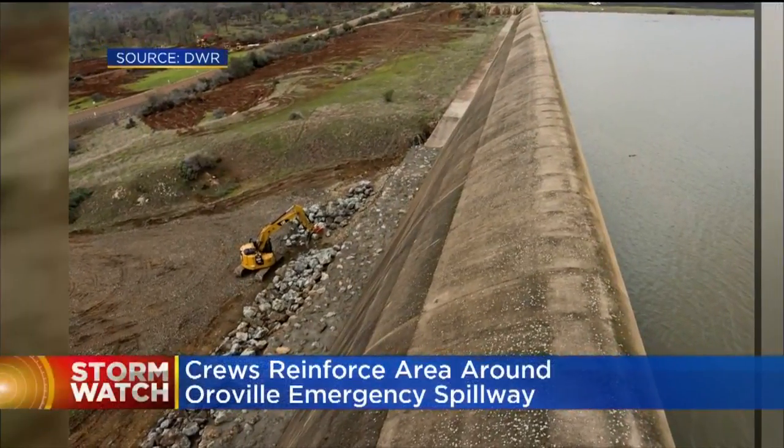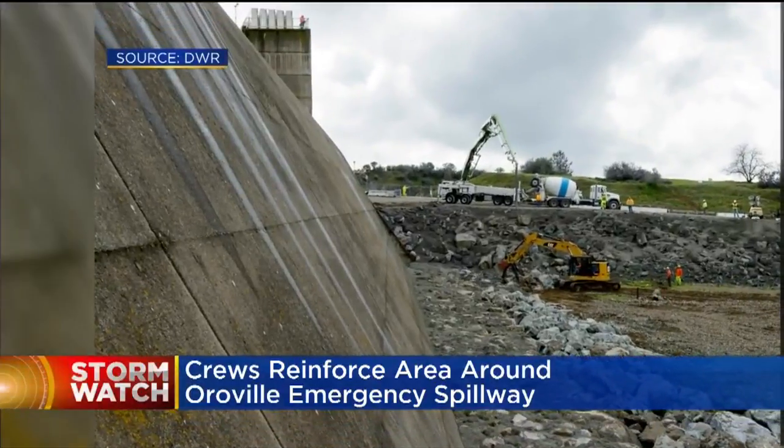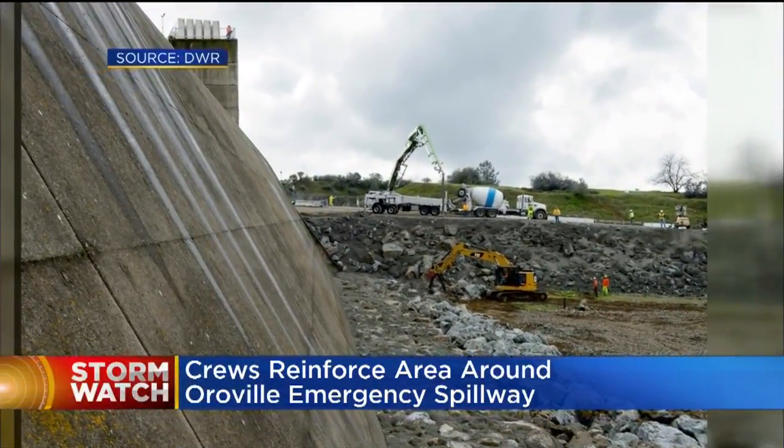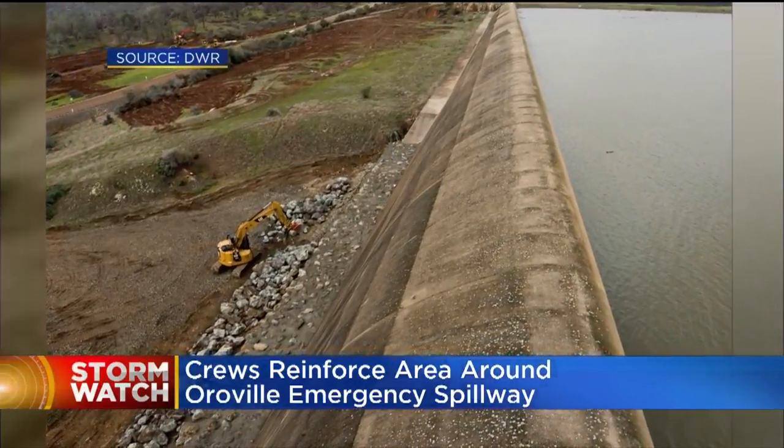Here's a close-up look at what that emergency spillway looks like. It is a concrete lip — there are no gates to open. When the lake level reaches 901 feet, water will just spill over. It's similar to an overflowing bathtub.